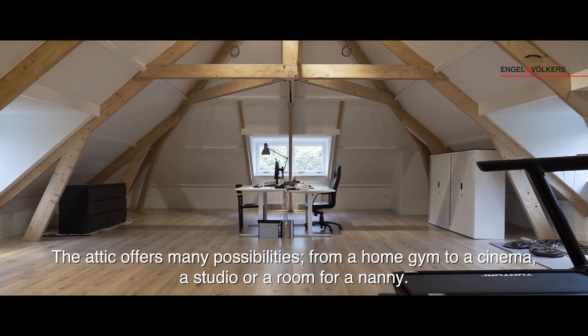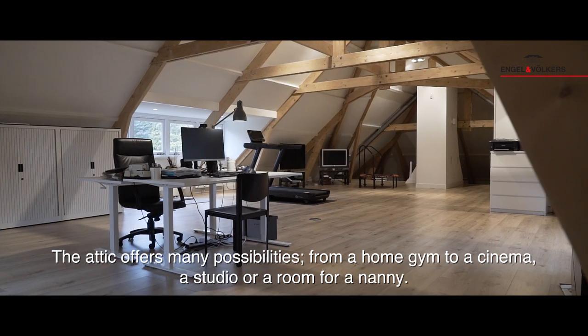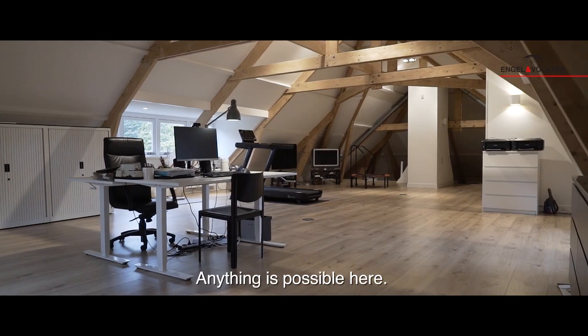The attic offers many possibilities — from a home gym to a cinema, a studio, or a room for a nanny. Anything is possible here.